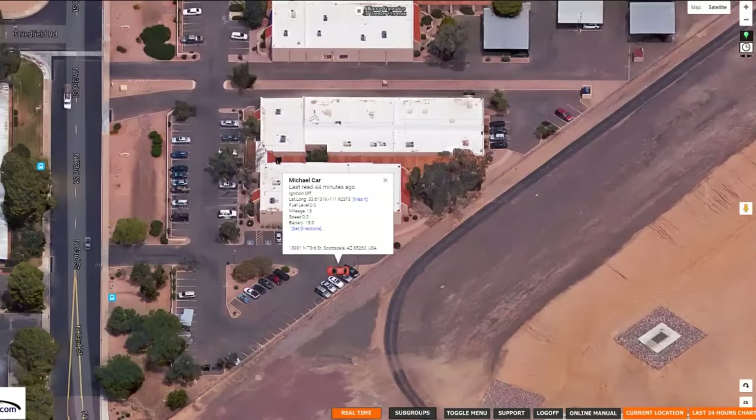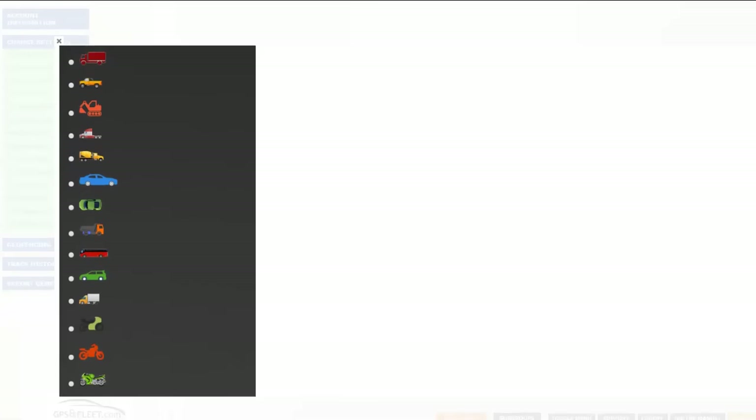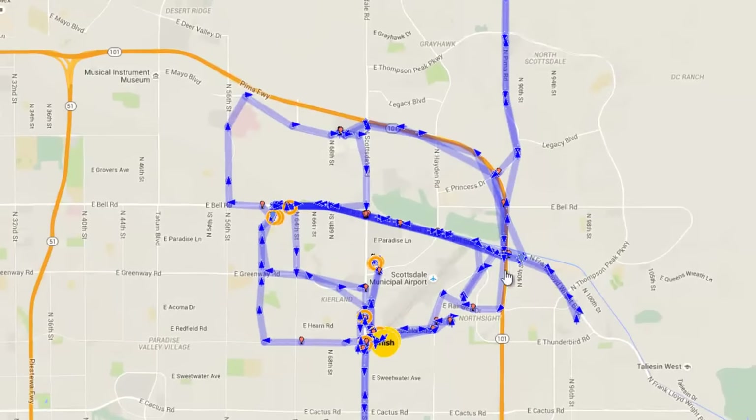Our GPS Fleet tracking device will track all day long — every stop, start, engine on and off. Here's actually my car. It's been sitting in this location for 44 minutes, and we're able to see exactly where it is. You can have trucks, cars, equipment — it doesn't matter. We're going to change to a little buggy icon here, and again you can see exactly where it goes throughout the entire day.